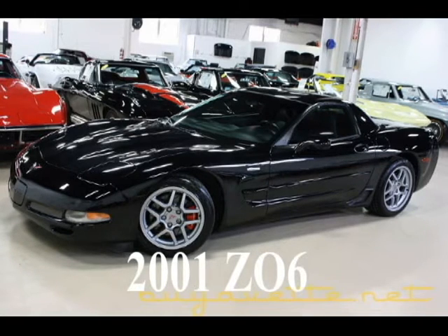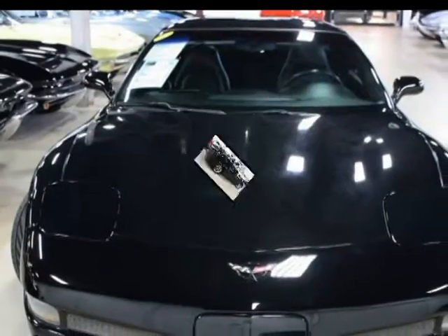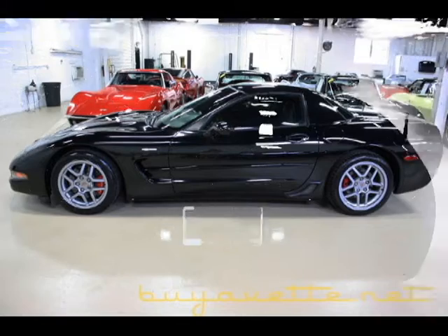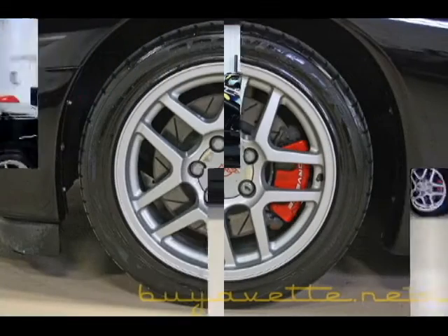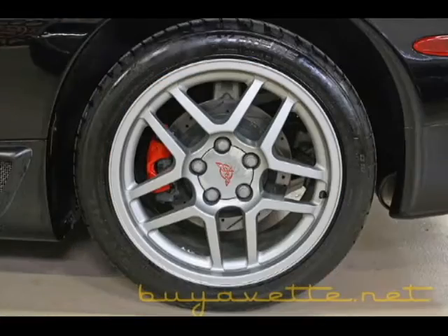Hello, this is Jan Hermstad with BioVet with his 2001 Z06. This car is beautiful black on black with 74,000 miles. Very nice car, clean paint, clean wheels, red calipers, black interior.